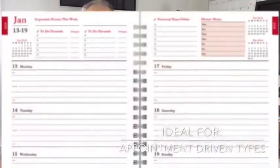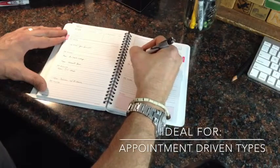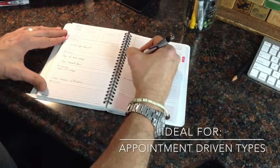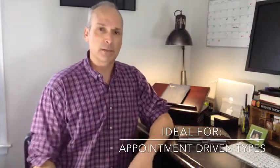A weekly planner is a great planning tool for those of you who like to see your whole week at a glance. Perhaps you have an appointment-driven profession such as a lawyer, a doctor, or maybe even a salesperson who has lots of appointments and you want to be able to see where you need to be throughout the week. It really helps you to make your priorities.